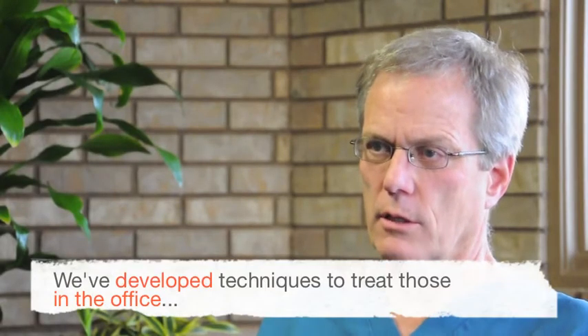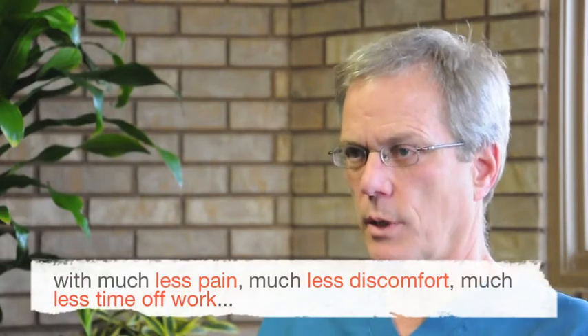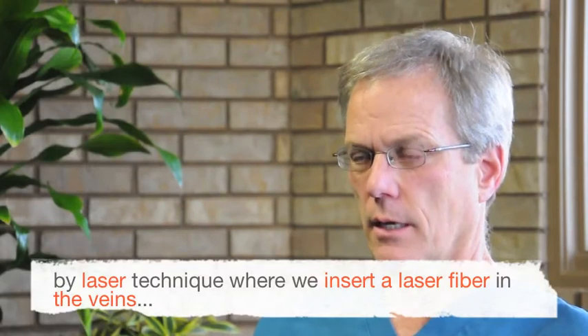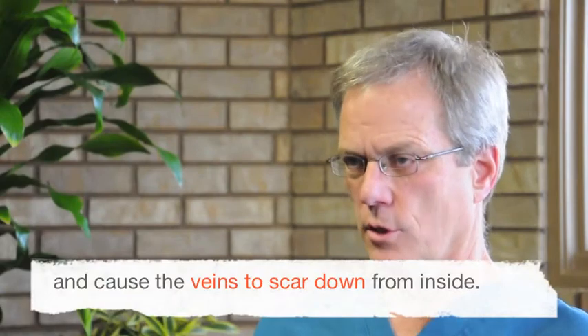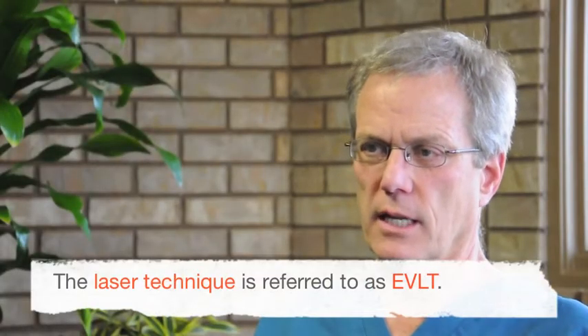For the larger varicose veins, we've developed techniques to treat those in the office with much less pain, much less discomfort, much less time off work — by laser technique, where we insert a laser fiber in the veins and cause the veins to scar down from inside. The technique is referred to as EVLT.